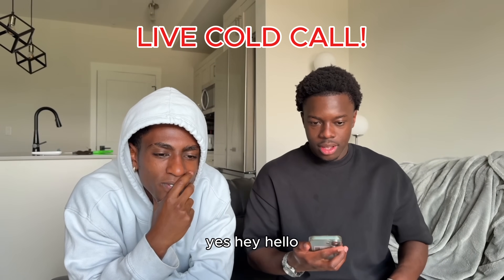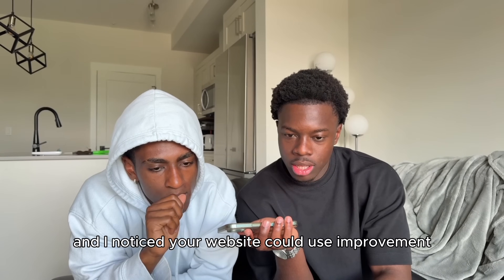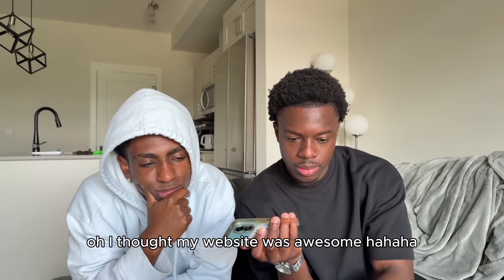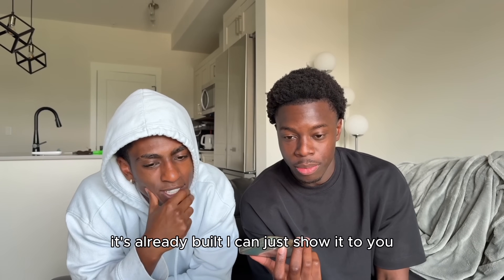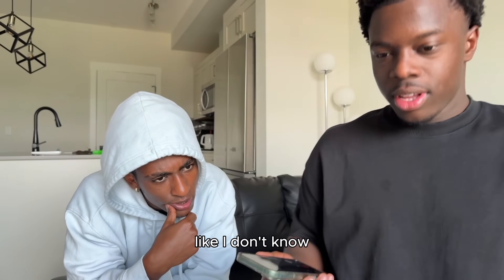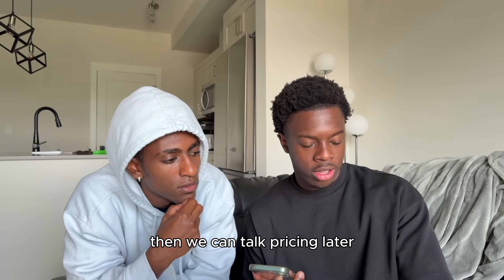Hey, is this the cleaning company? Yeah. Hey, I'm located in South Calgary — just found you guys on Google and I noticed your website could use some improvements. I just built a completely new one for you if you want to check it out. A lot of people think it doesn't look too bad, but like I said, it's already built — I can just show it to you. The mock-up is definitely free, I already built it. If you want me to publish it, we can talk pricing later.